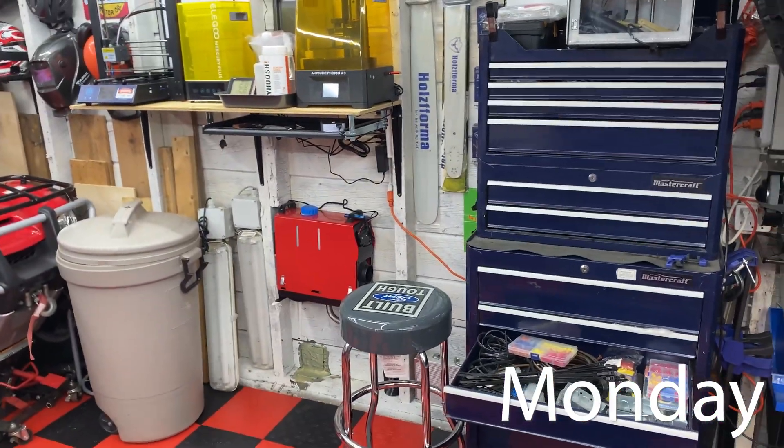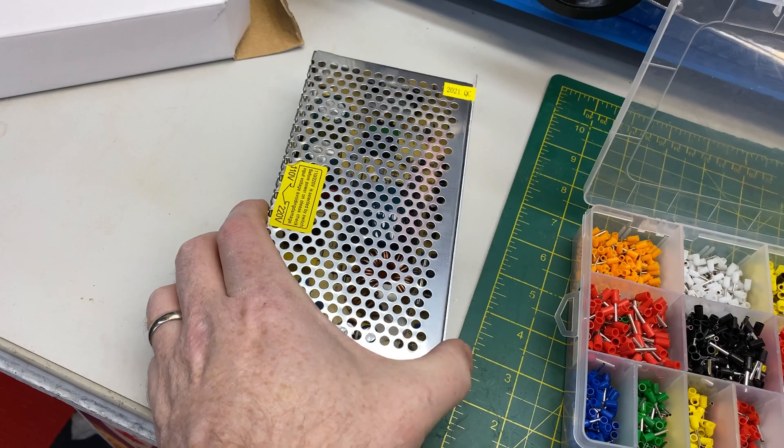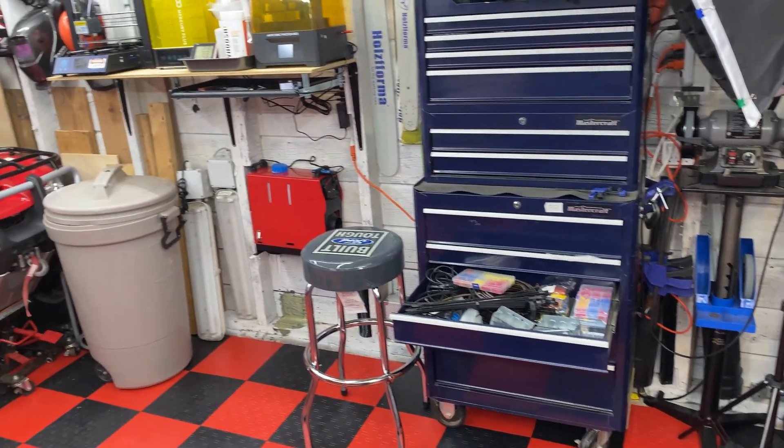Tonight I'm putting together the heater in the shop — there'll be a full video on this. I got to use the ferro crimp set again, pretty cool. Got a 15 amp power supply, should do the trick. We'll give this a test drive tonight.